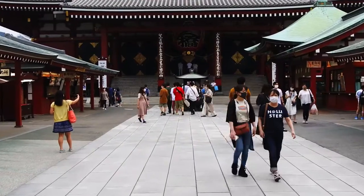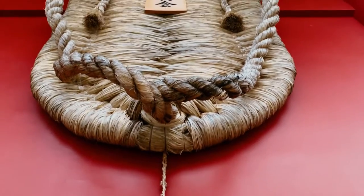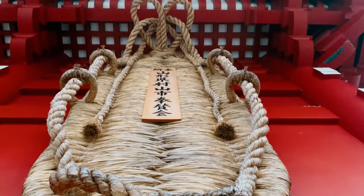We are here at the main temple area at Asakusa. The temple is so vast, you can easily spend the day here going around or exploring the shops. Look at these giant slippers! And just over there, that is Skytree.